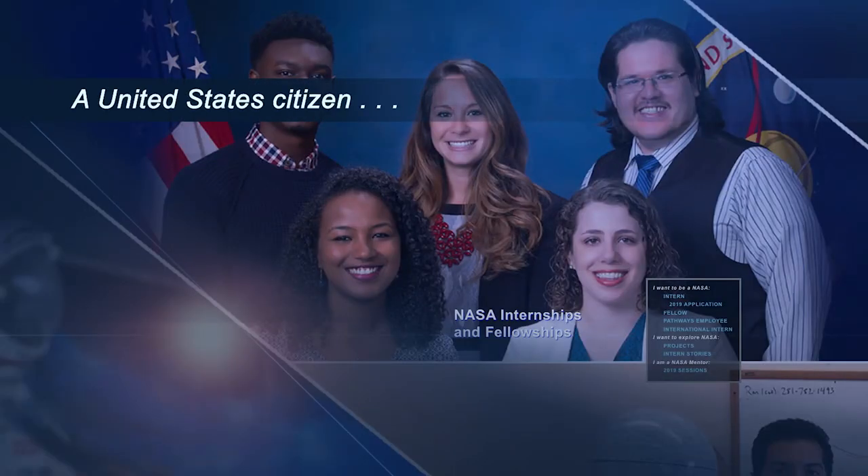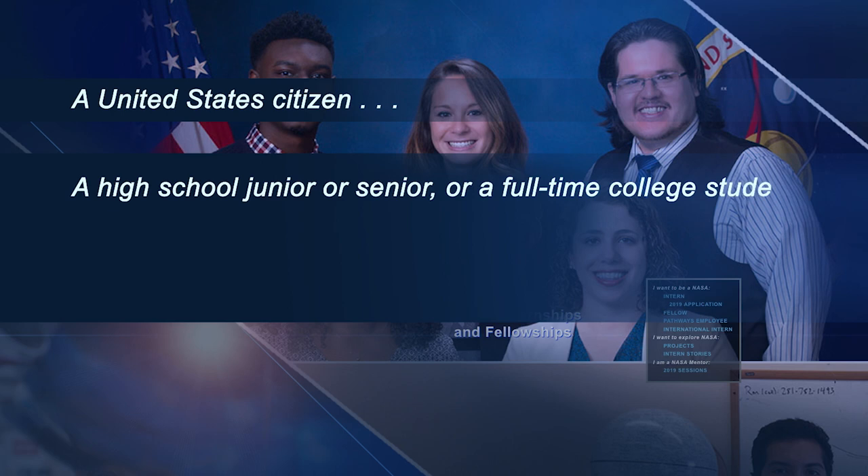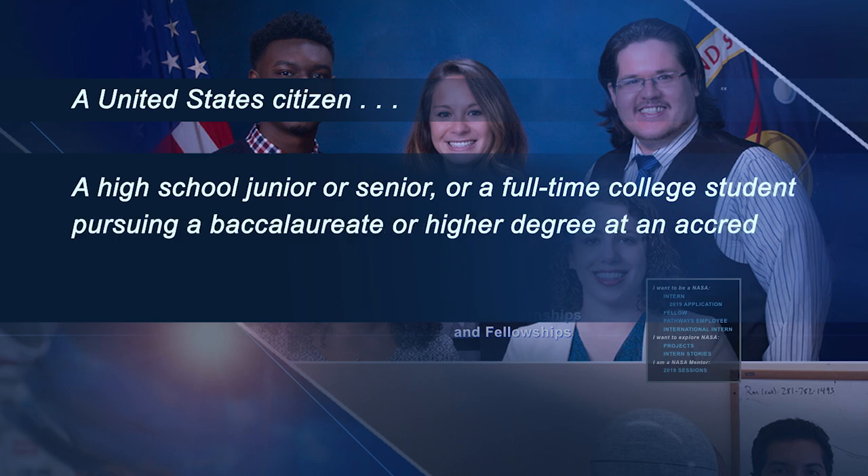To be eligible to apply for a NASA internship, you must be a U.S. citizen, a high school student in your junior or senior year, or a full-time college student pursuing a baccalaureate or higher degree at an accredited college or university in a field of science.